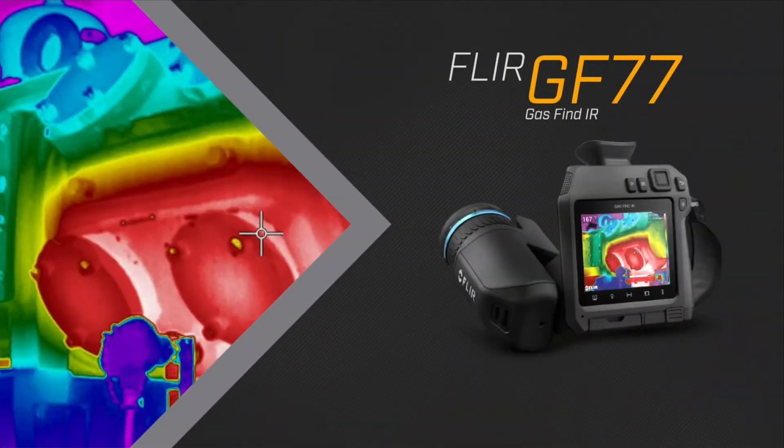The new FLIR GF77 gas finder. Your affordable solution to methane leak detection.